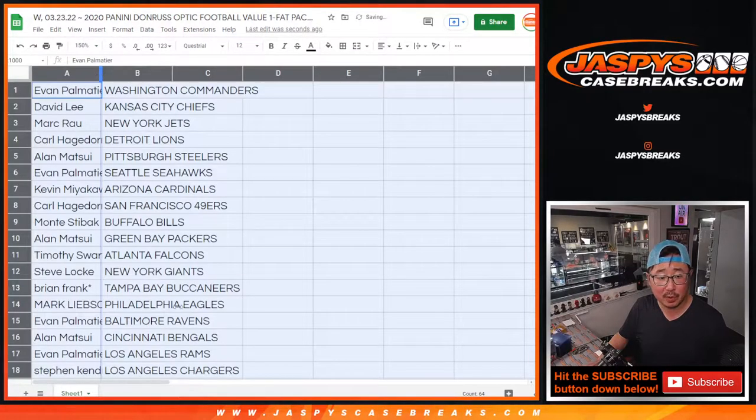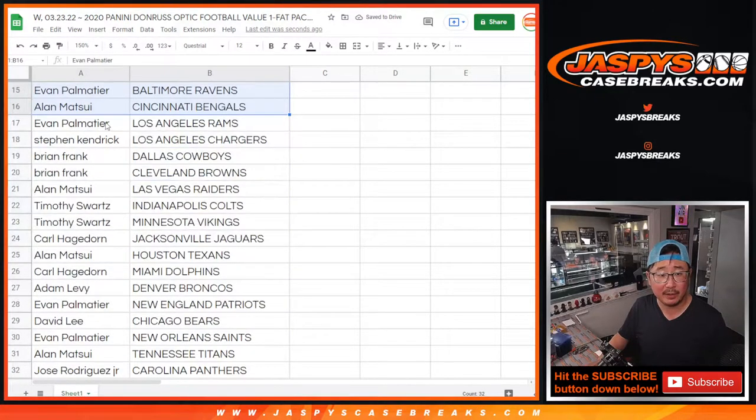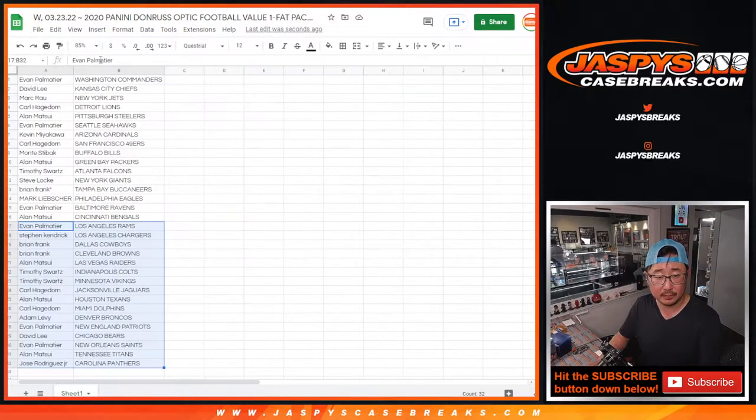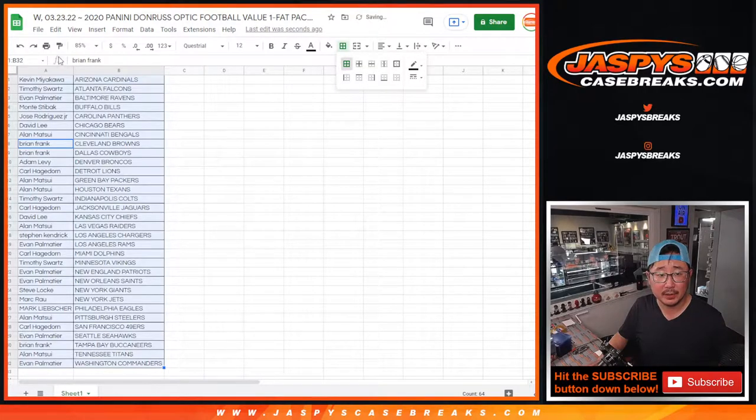All right, so here's the first part of the list, and the next half of the list right over there. Now let's just print this out and see what's in that pack.